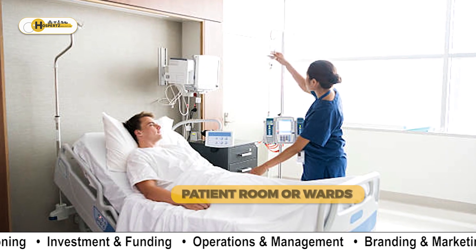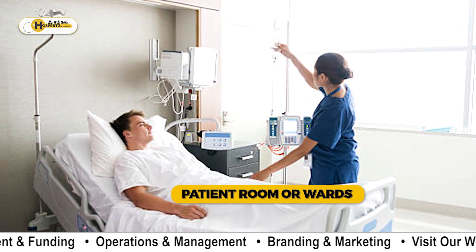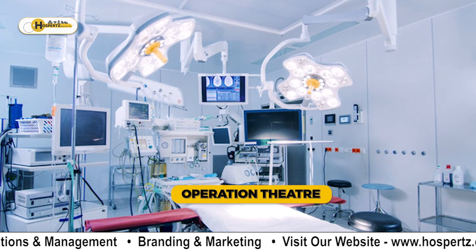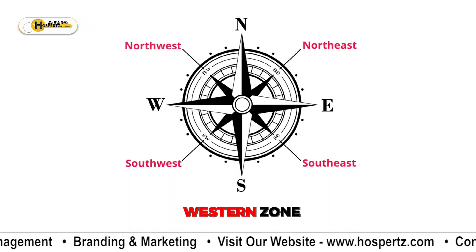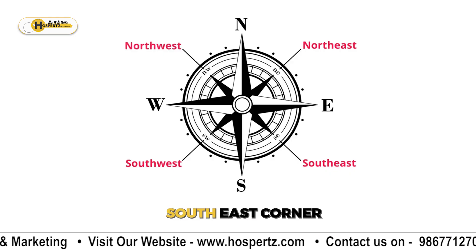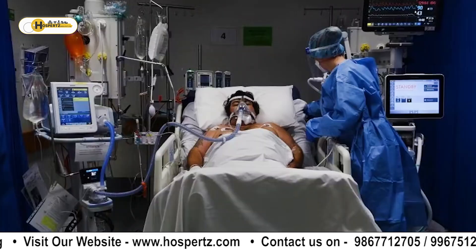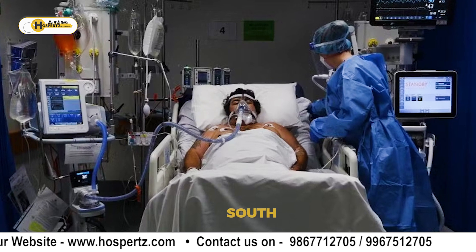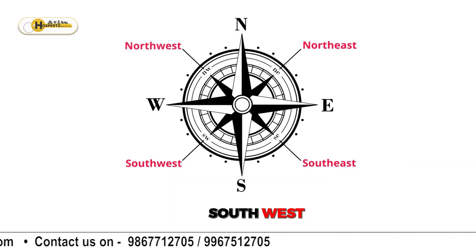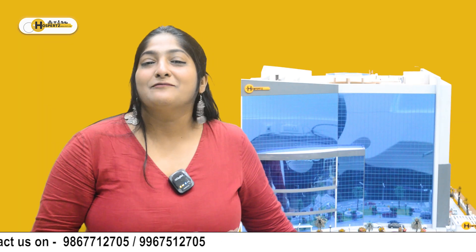Patient rooms or wards should be planned so as to have windows opening on the east. The operation theatre should be located in the western zone, with OT equipment placed in the southeast corner of the room and the patient's head to the south at the time of the operation. The ICU should be provided to the southwest. I hope it was helpful.